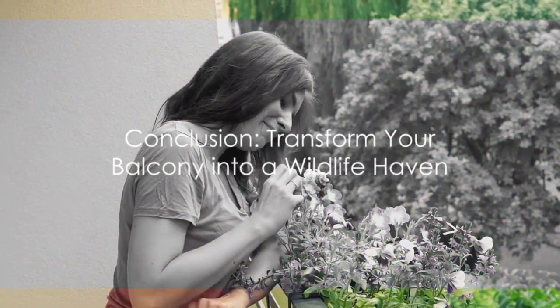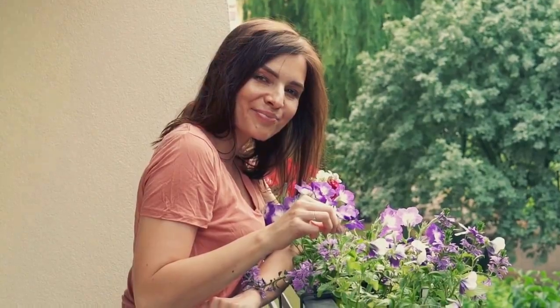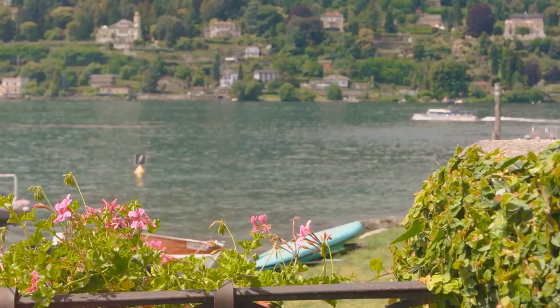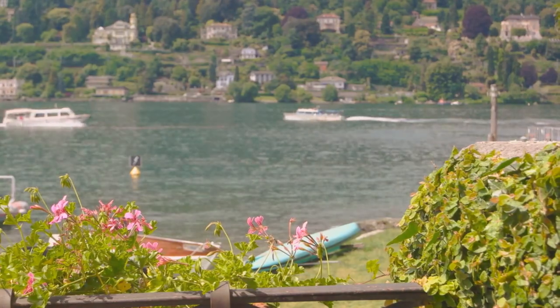So there you have it — the top 7 tips to create a wildlife haven on your balcony. From choosing plants to providing food and shelter, each step brings you closer to a vibrant ecosystem. Start today! Don't forget to like this video and subscribe to our channel for more gardening tips. Happy gardening!